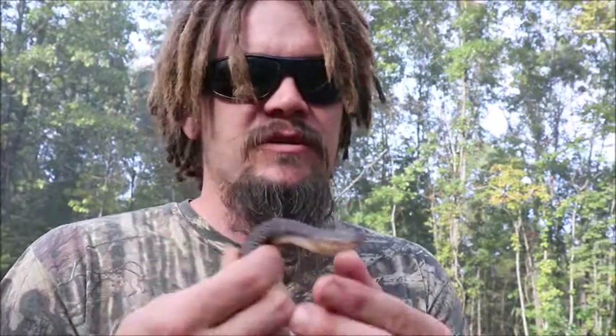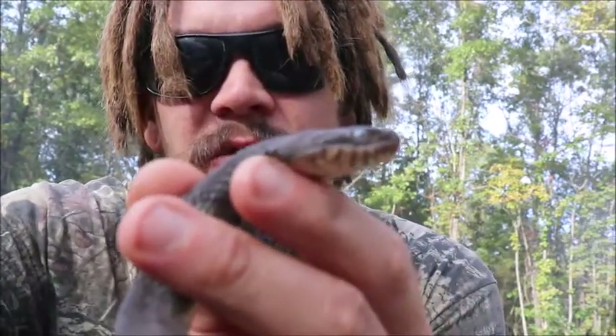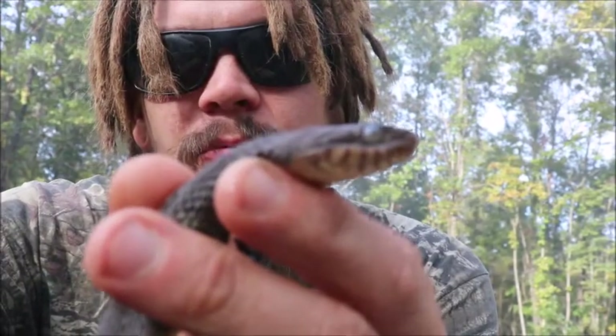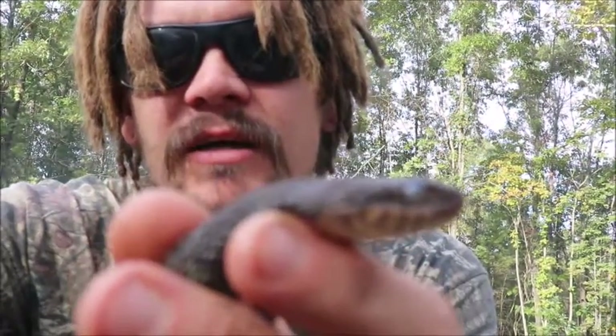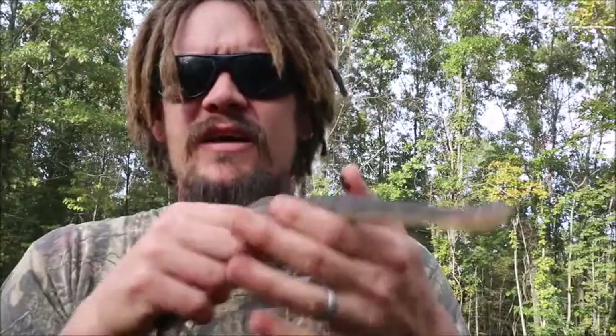All right guys, Papa Pepper here with the snake fact minute. Sometimes you'll find a snake — this one was much easier to see before it got wet — but it'll have very cloudy eyes. It'll look like it's blind or like it can't see. So a common question some people ask is: is this snake blind, or why does the snake have cloudy eyes?